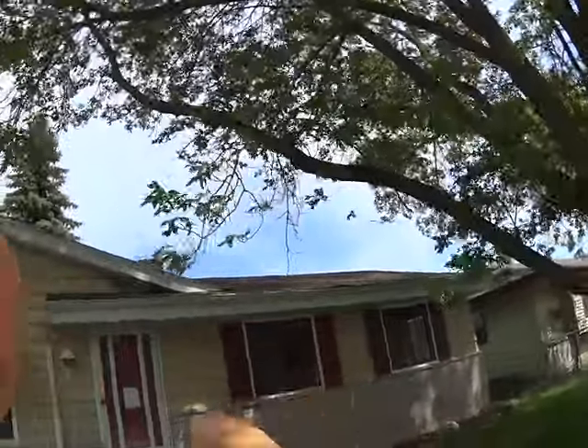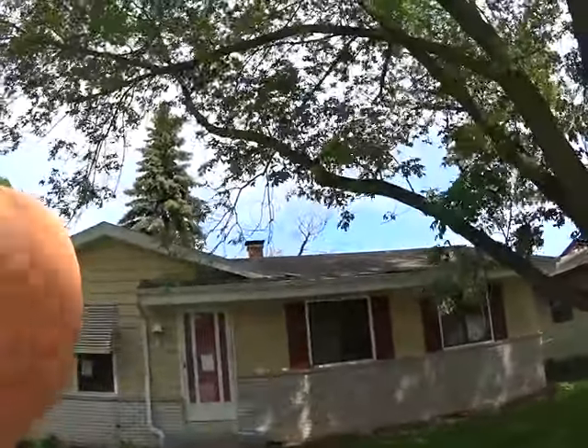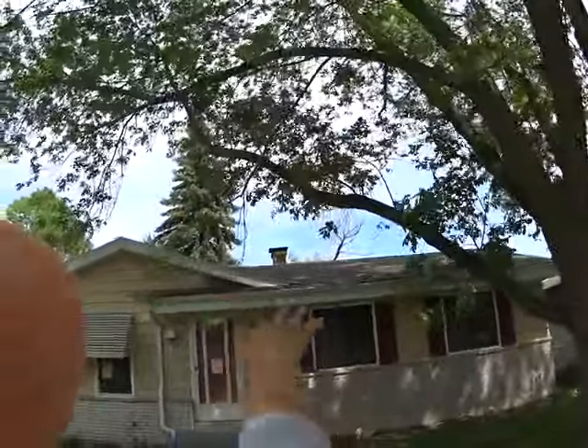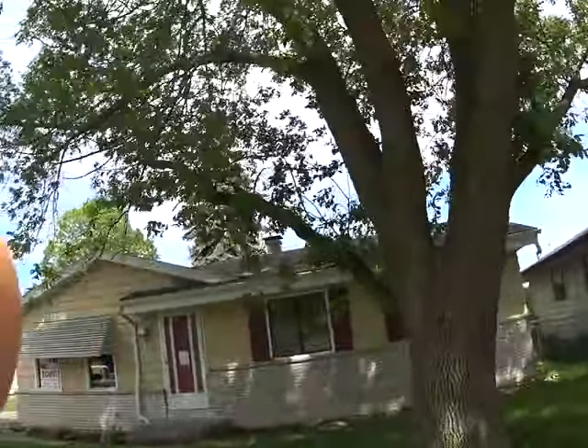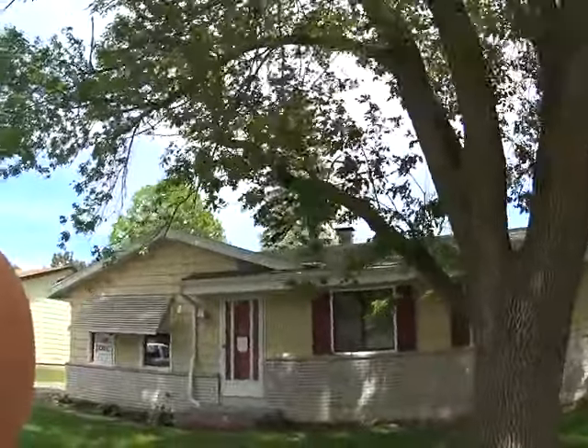Looks like we have one layer of roofing here. It looks a little bad — there's some curling, there's some bowing. There's a little bit of issues on it, but it looks like it would work for now.